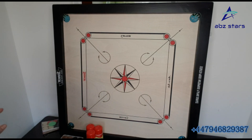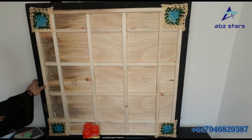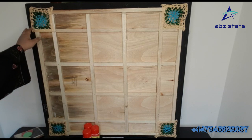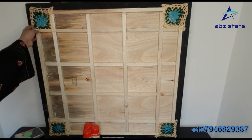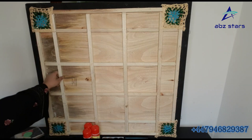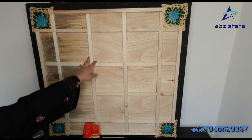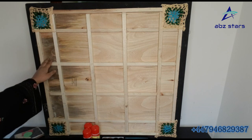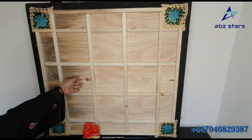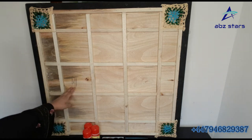Now I will turn the carrom board and show you the back side. You can see the four pockets with colorful wool — very beautiful. This is a freshly made carrom board and the wood is very clean. You can see the texture of the wood; it is very strong, neat, clean, and fine.